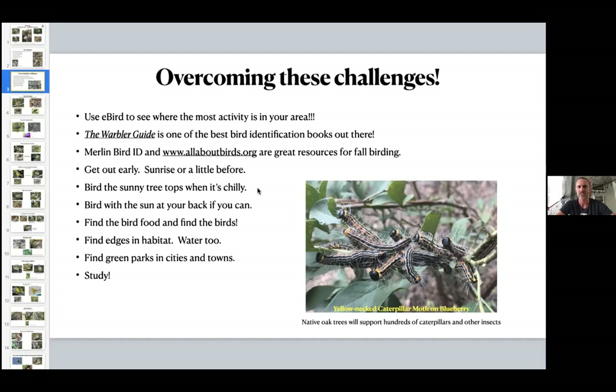Edges support more wildlife than just a patch of forest. Even a power line — it might not be the prettiest place to bird, but it's fantastic for the variety of birds you'll see. Find green parks in cities and towns. I think about 14 Mile Creek in Lexington — you have Lowe's, Home Depot, a gigantic Walmart, tons of concrete and cars, but then there's this small half-mile trail bordered by 14 Mile Creek with a lot of native trees and shrubs, offering tons of insect food for migrating birds.